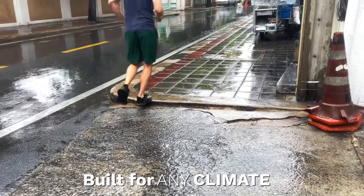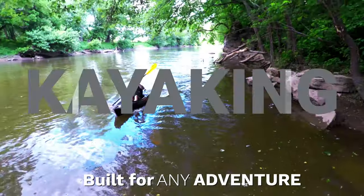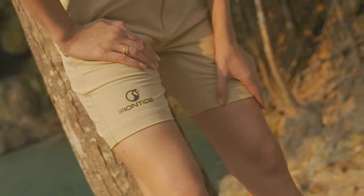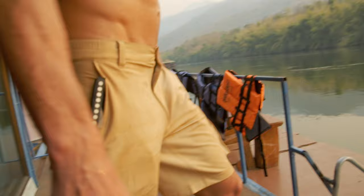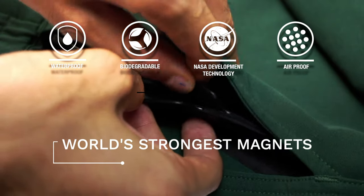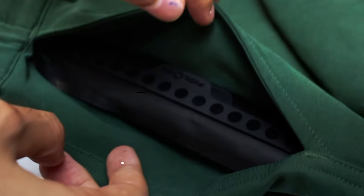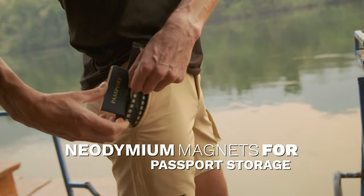It's built for any climate, any terrain, and any adventure. This is the only short you'll ever need. Irontide Shorts have a 100% waterproof pocket, so you can swim with your phone in your pocket in waters up to 100 feet deep. Irontide's patented tech uses neodymium magnets to perform an IPX8 certified double lock closure system used by NASA.